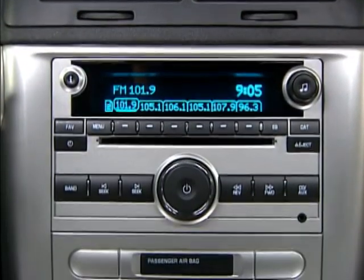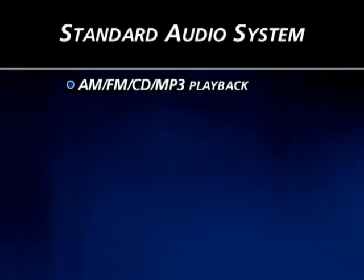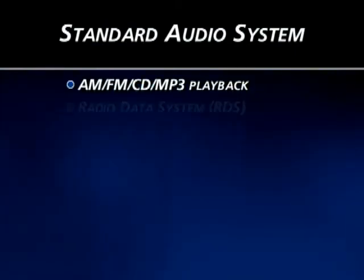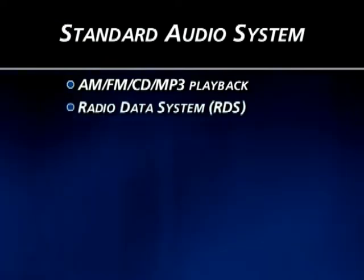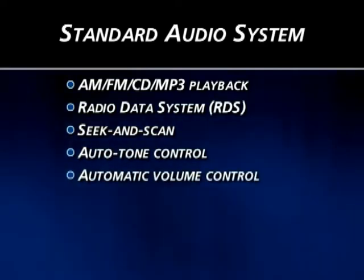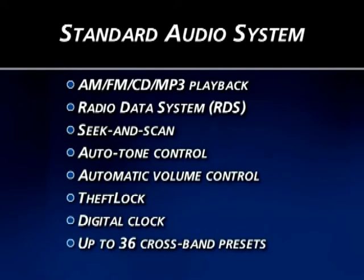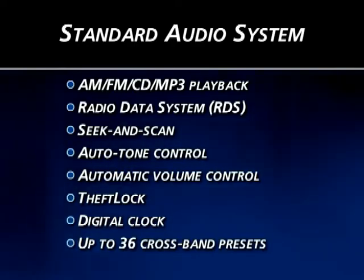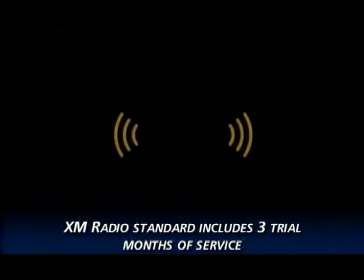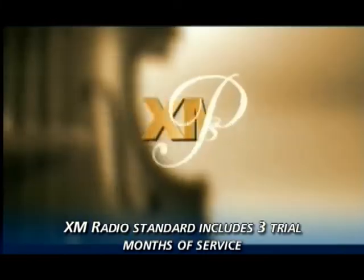All Cobalt models include a standard AM/FM stereo with CD player and MP3 playback. This includes the Radio Data System (RDS), Seek and Scan, Auto Tone Control, Automatic Volume Control, Theft Lock, a digital clock, and up to 36 cross-band presets for any combination of AM, FM, and XM. XM radio is standard on all Cobalts and includes a 3-month trial subscription.